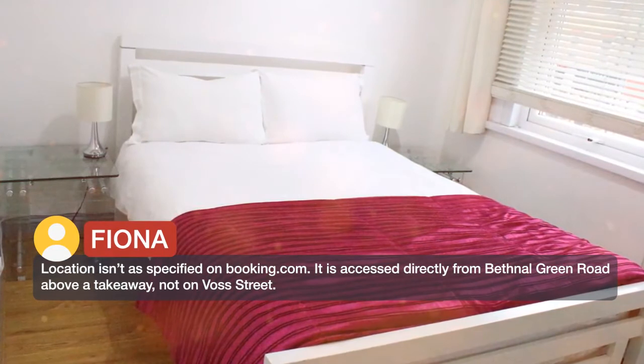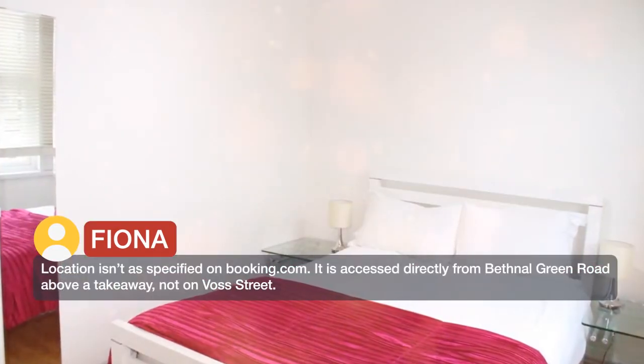It is accessed directly from Bethnal Green Road above a takeaway, not on Vos Street.